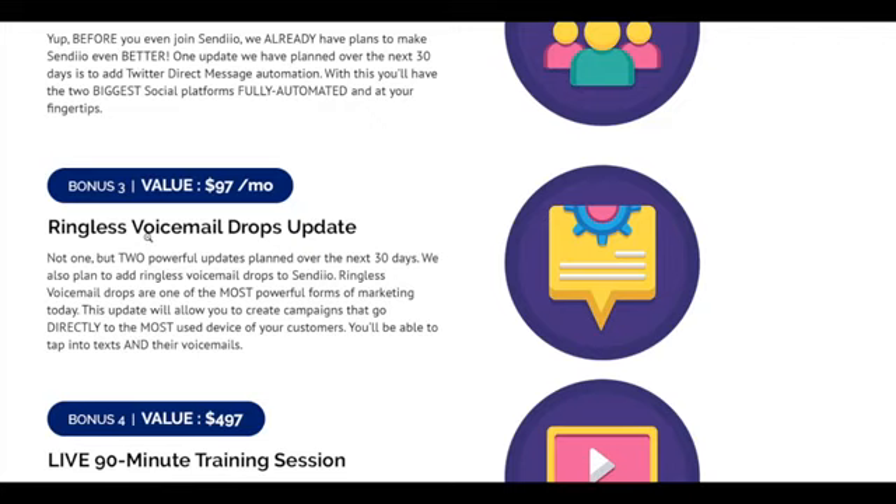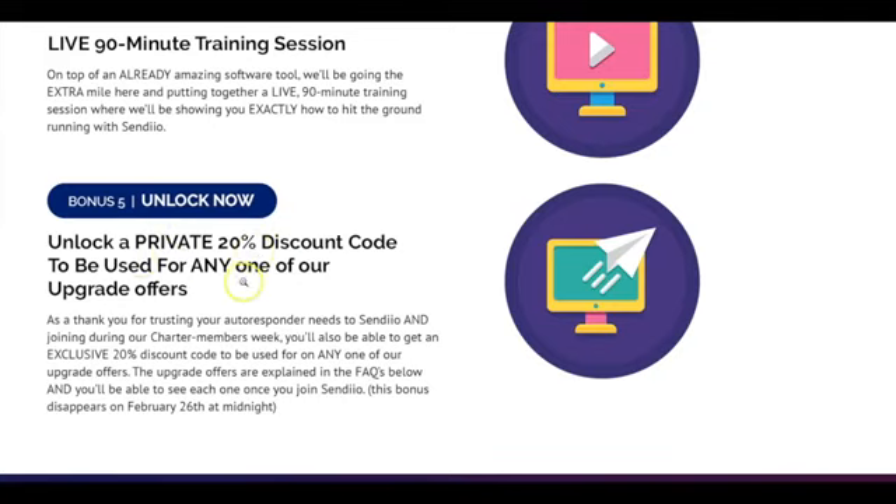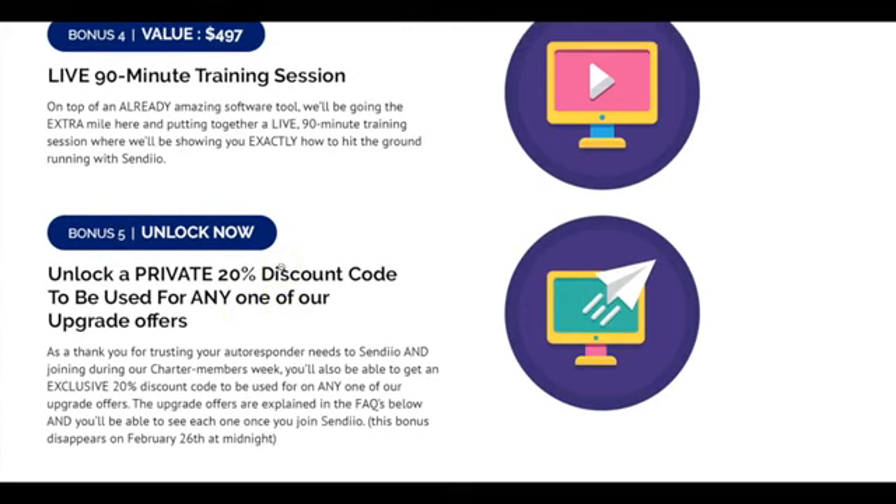We're also going to be doing a live 90-minute training session where we walk you through exactly how Sendio works and make sure you get up and running as quickly as possible. And last, bonus number five — you're going to unlock a 20% discount code for joining during our charter members week, which you can use for any one of our upgrade offers. The upgrade offers are explained on the sales page in the frequently asked questions section at the bottom.